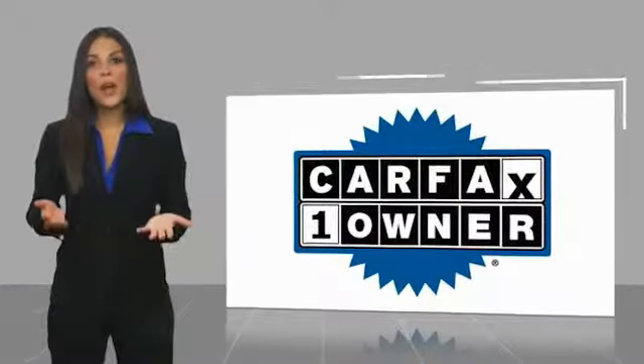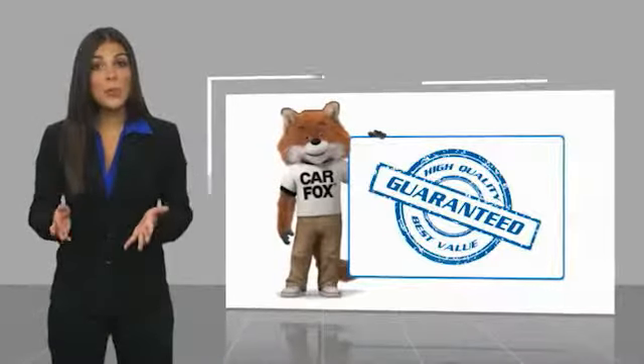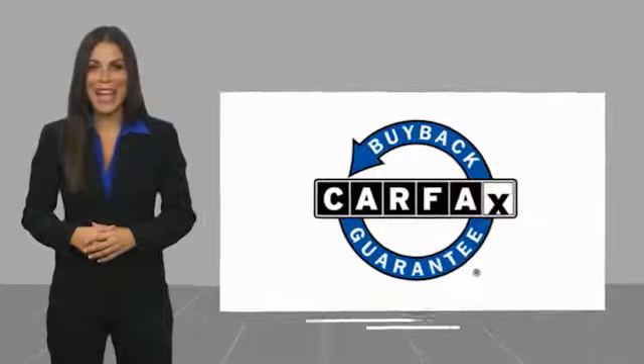This is a one-owner vehicle with a Carfax Vehicle History Report. Be sure to find a complimentary copy of this report online, or contact the dealership. This vehicle qualifies for the Carfax Buy Back Guarantee.